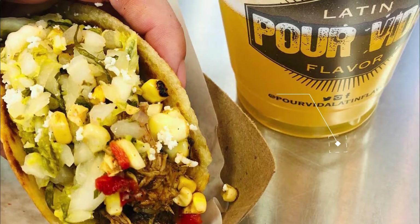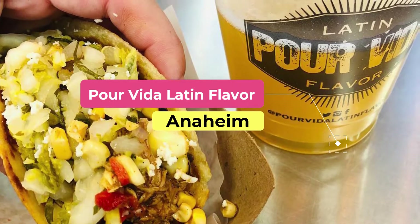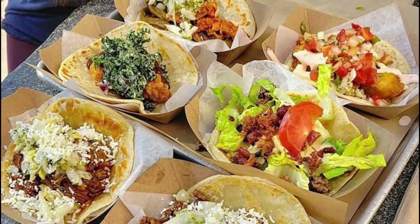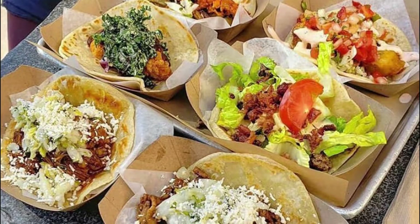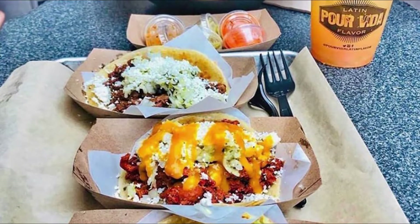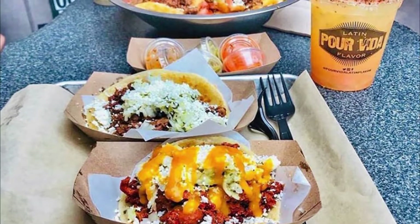Number 7: Por Vida Latin Flavor. A great restaurant on Anaheim's historic Center Street Promenade is Por Vida Latin Flavor. This south-of-the-border joint opened in spring of 2015 and has won over the hearts of local diners. The chef is well-known in the area for his work in other great restaurants, which has helped spread the word about his newest venture.